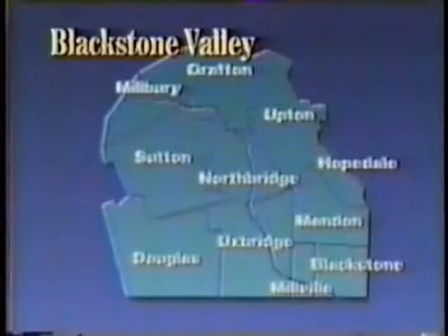Blackstone Valley — a region filled with rivers, rolling hills, and farmland. News 4's Bill Shields takes us there tonight on his tour of New England's beautiful byways.